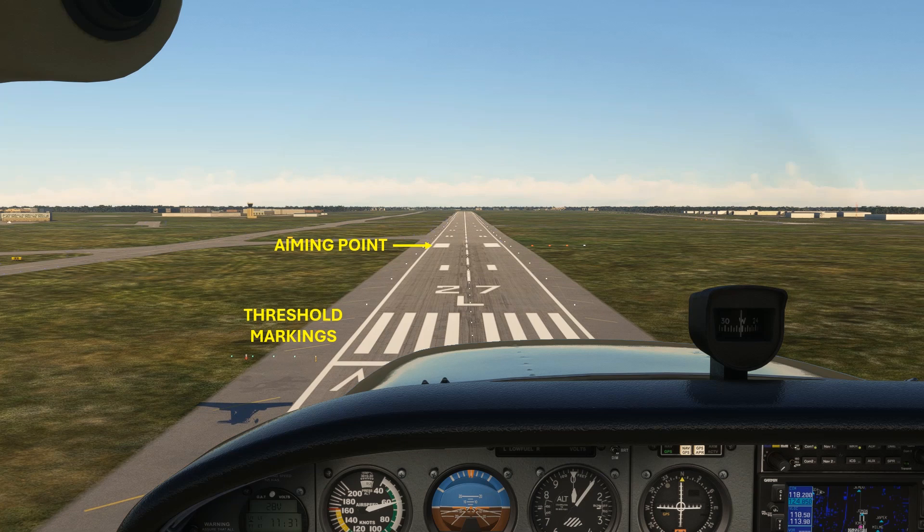Our aiming point again is those two wide white bars — they're abeam the PAPI lights. The touchdown zone is denoted by thinner bars, one before the aiming point and others after it. After the aiming point, they begin with two bars and taper down to one as you get closer to the end of the touchdown zone.